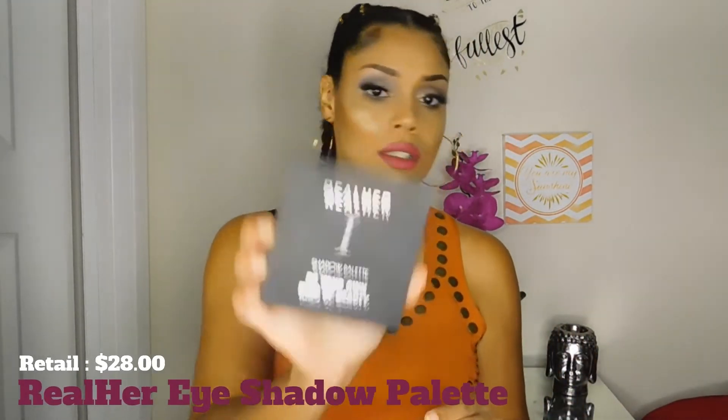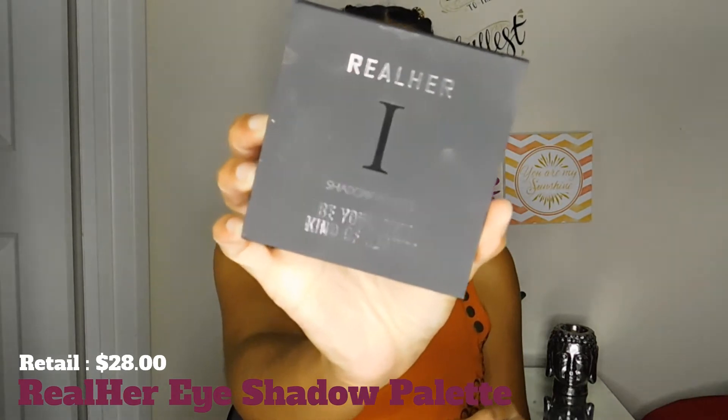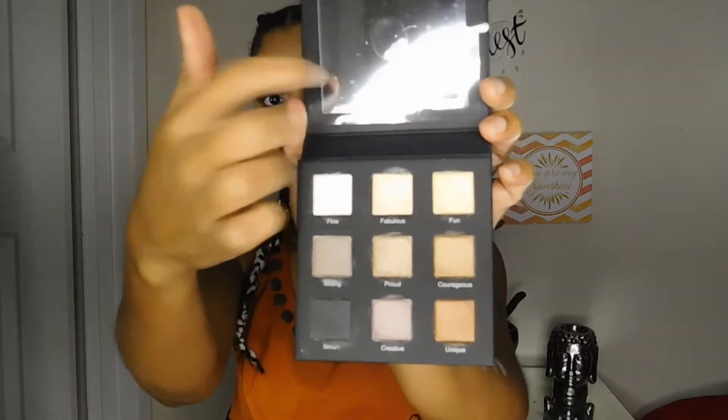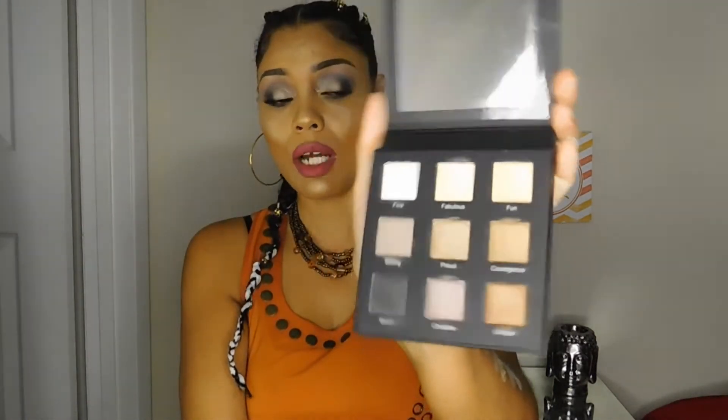The next item is the RealHer Shadow Palette, and it looks just like this. On the back it says paraben-free, certified cruelty-free, natural ingredients, vegan, long-wearing, and sulfate-free. This is how the shadow looks, and it also comes with a mirror, which is awesome. I love mirrors with my compacts.